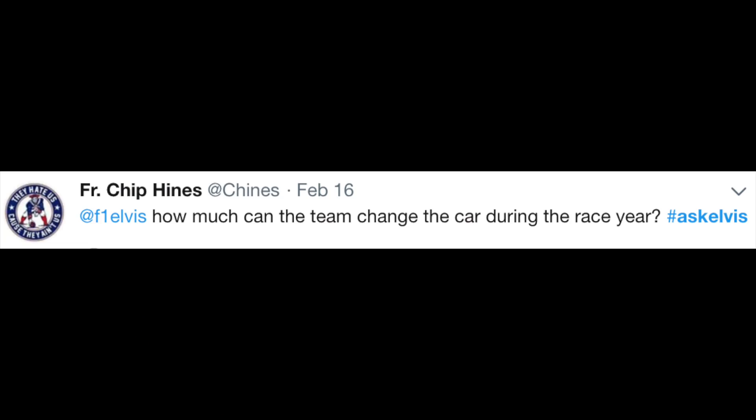Chip Hines says: 'How much can the team change the car during the race year?' Well, in theory, as much as they want. The updates and changes you can bring to your car are only really limited by budget, resource, and the time you've got available. The caveats are that if you wanted to bring a new car every race with a new chassis, it would have to go through the rigmarole of crash testing and passing FIA safety tests before you could run it on a circuit. But when it comes to bits around the car — wings, bodywork, floors, lots of mechanical components — there is no restriction on how many updates you can bring as a team throughout the year.